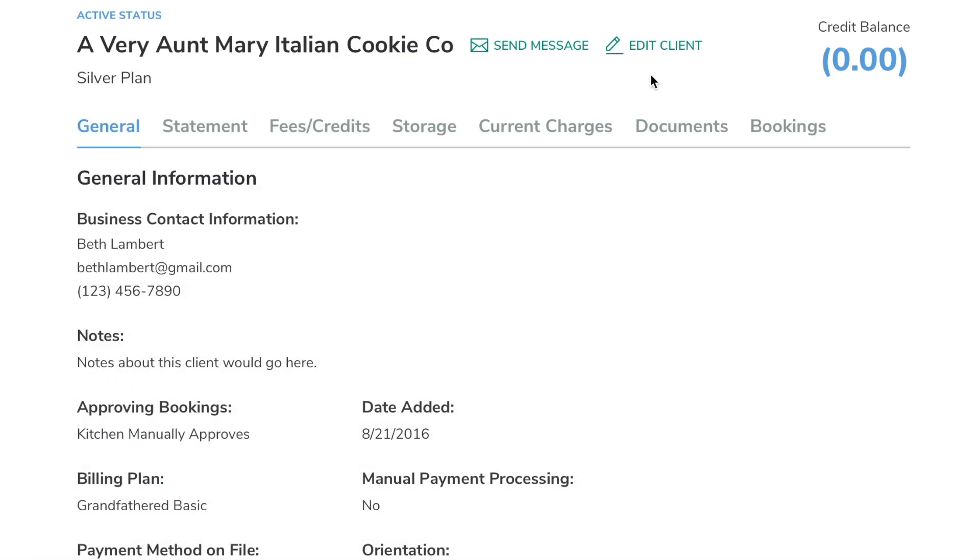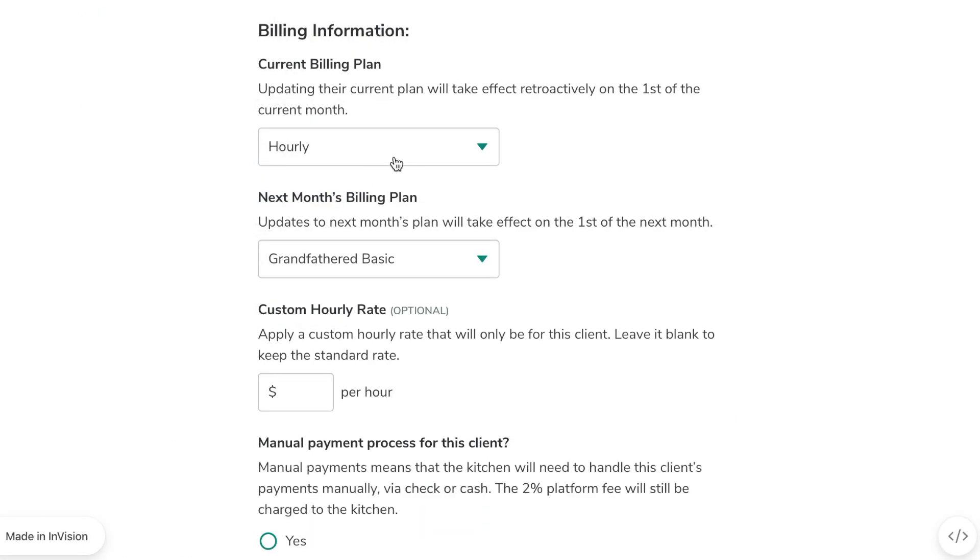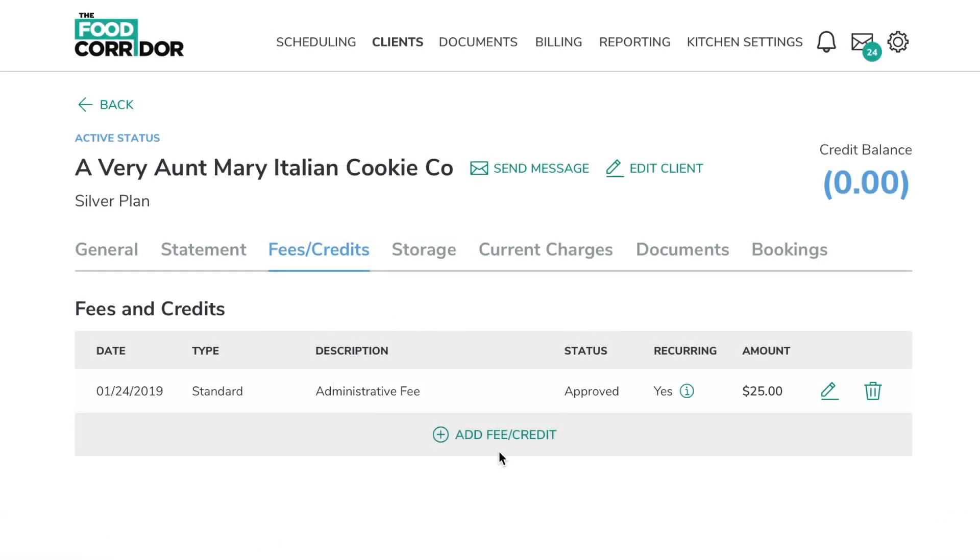You can manage your clients in a way that's flexible yet keeps you in control. Customize their monthly plan, set them to pay as you go, or give clients a custom rate. Say you need to charge for a one-time key deposit or a monthly cleaning fee — you can add immediate one-time fees as well as recurring fees to any client.